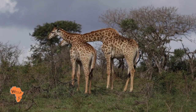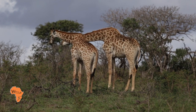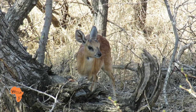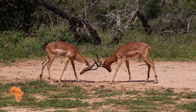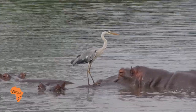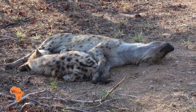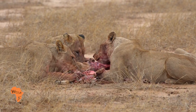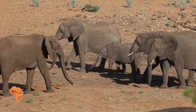Throughout my travels in Southern Africa, seeing animals in the wild is top on my list of things to do. Discovering them in their natural environment and understanding their behaviour is very important to me — how they live, reproduce, what they eat and the interaction between others of the same species.